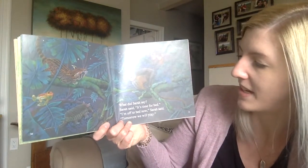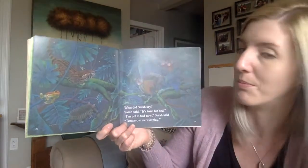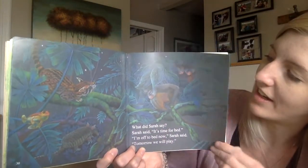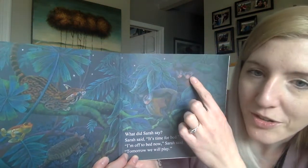What did Sarah say? Sarah said it's time for bed. I'm off to bed now, Sarah said. Tomorrow we will play. And there they are, all getting ready for bed. Look, I think they're already sleeping.